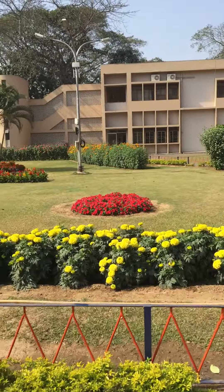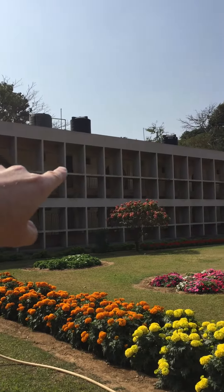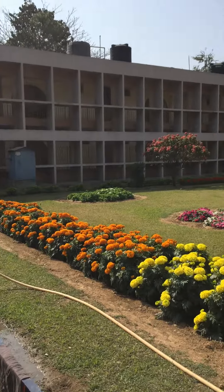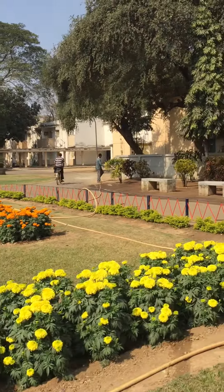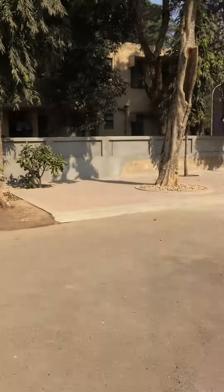This is a campus guesthouse that I stayed at. My room's right up there. Pretty cool. Might go eat lunch here while I wait for my cab — it's not gonna get here until about noon.